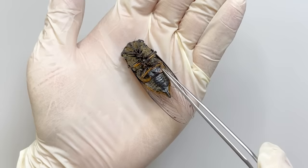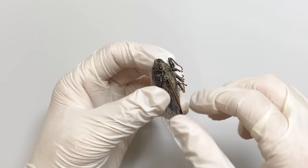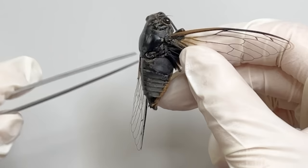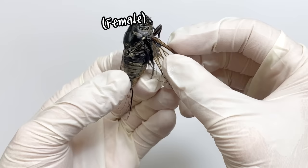There is a misconception that the operculum is responsible for the cicada sound, but this is not true. The secret of the cicada sound lies right beneath the wings. When lifting the wings, the visible part is the sound-producing organ called the timble. The timble cannot be seen in females.